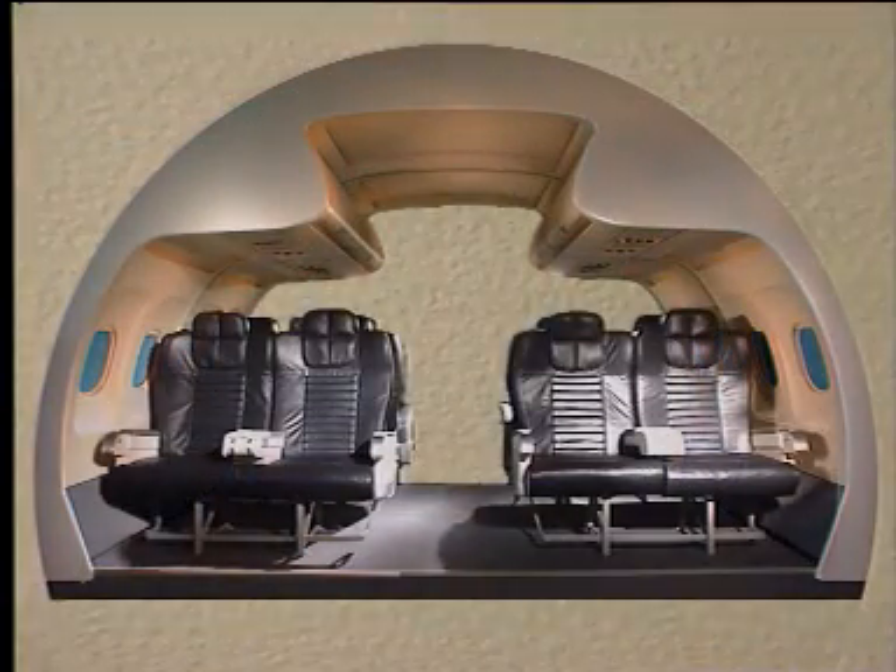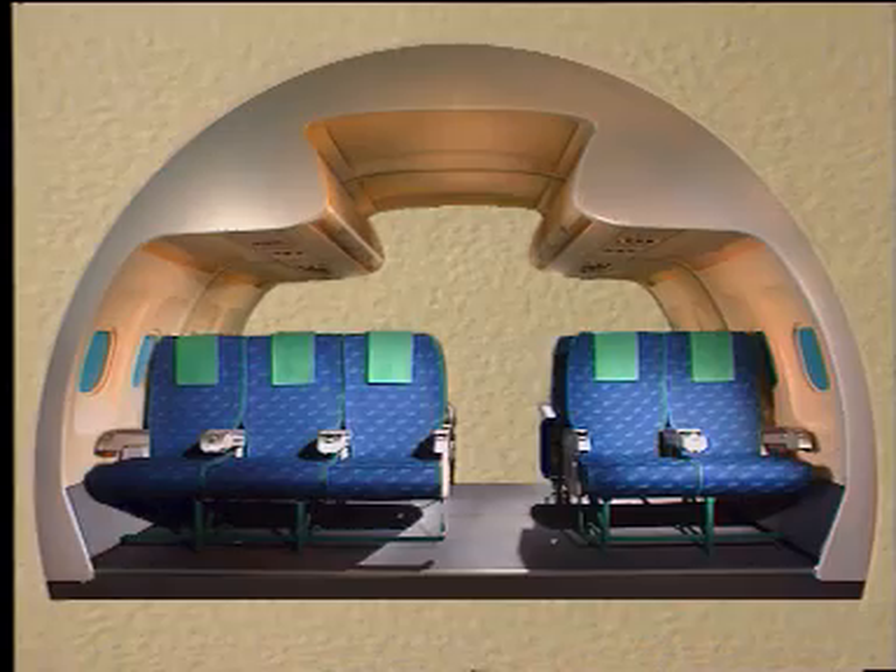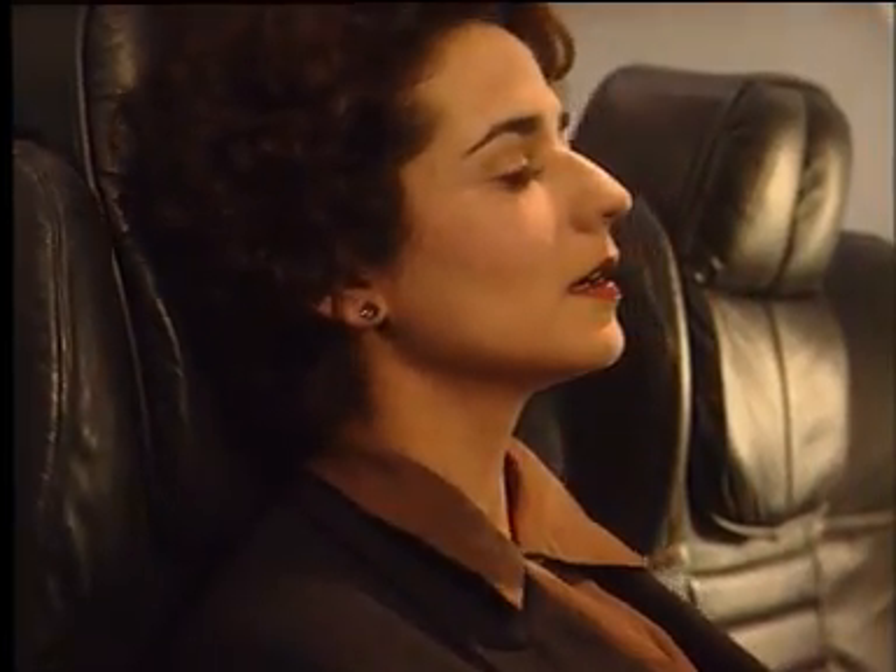Four, five and six abreast seating possibilities allow lots of opportunity for meeting market requirements as they arise, each class offering a better standard than any competitor.